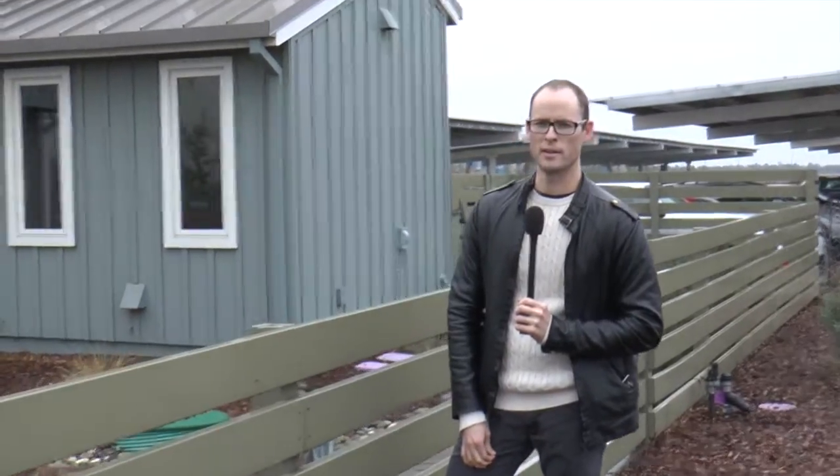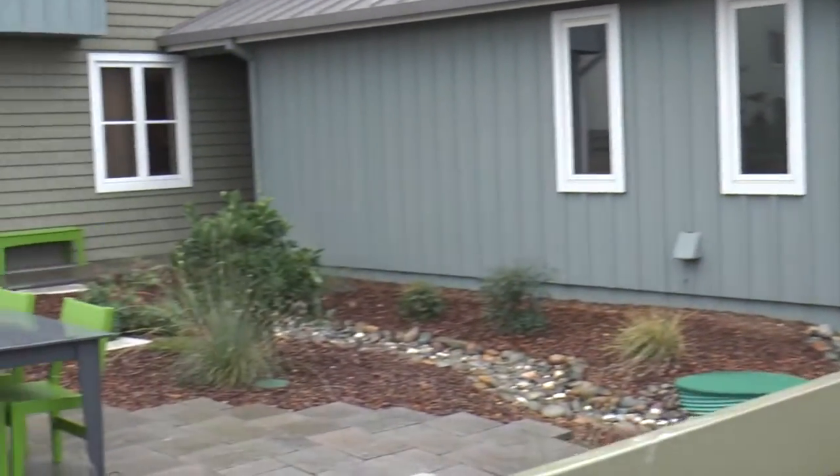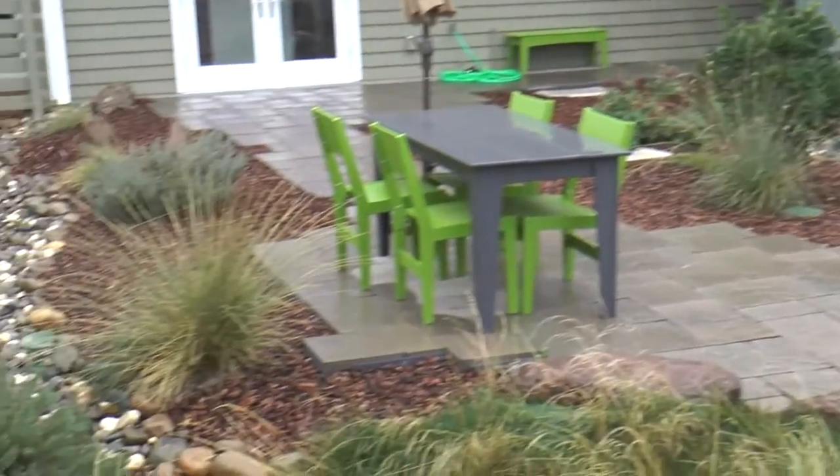Thanks to Michael for that great tour. Here we are now by the backyard — as you can see, it's a very drought-tolerant landscape with only a few plants.